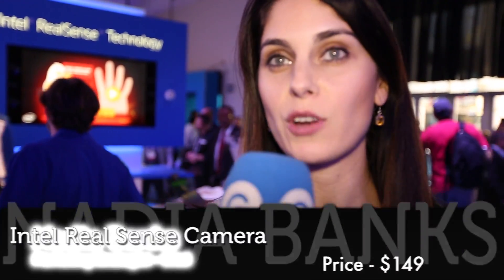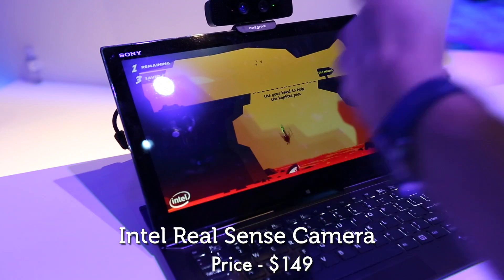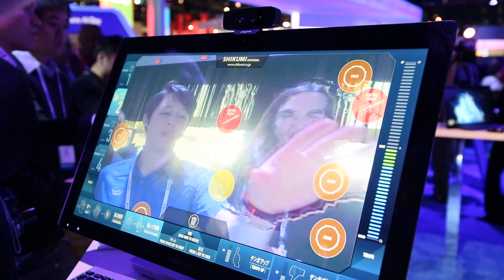If you've been to the CES booth a couple times before, we have called this perceptual computing in the past. This is our new branded technology name around perceptual computing. And the idea really is that Intel just wants to expand the ways you interact with devices.